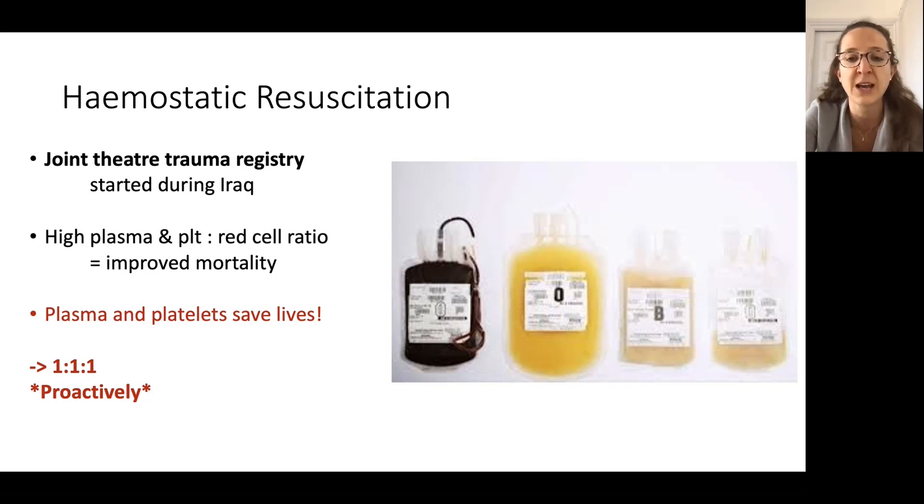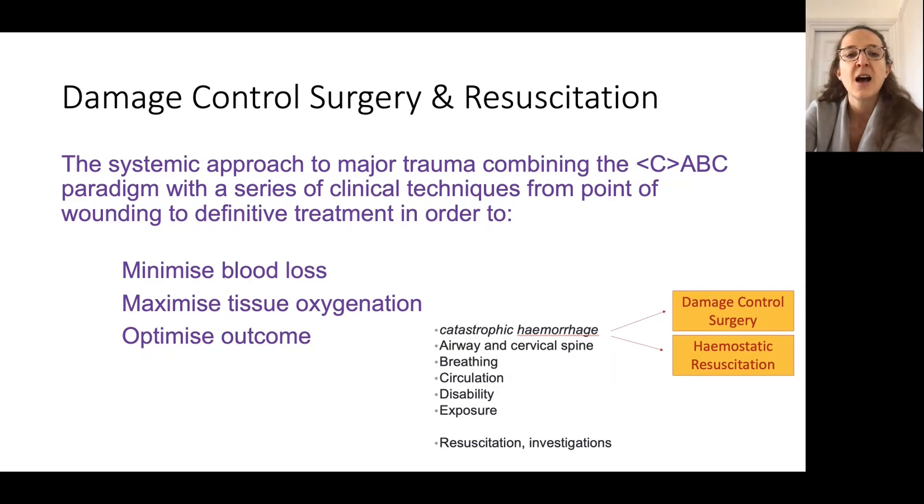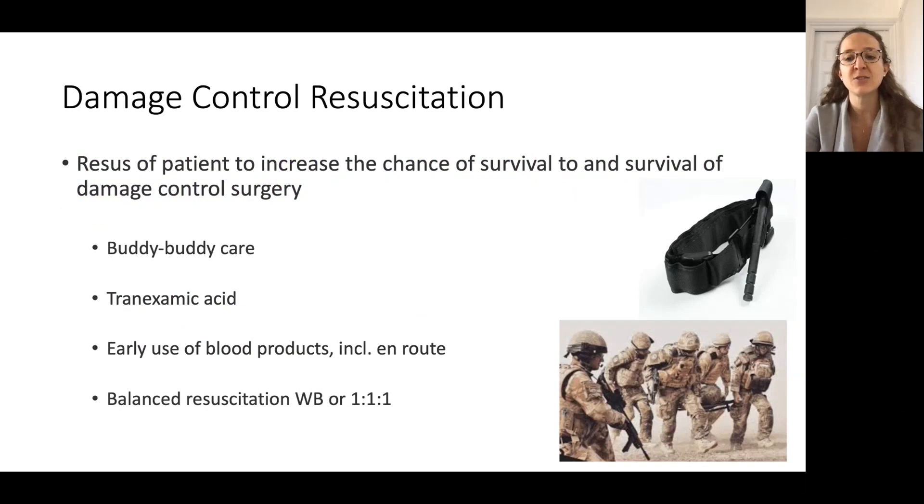And we now know that that one-to-one-to-one approach is the major haemorrhage protocol for every centre nationally. From a military point of view, damage control surgery and resuscitation was being developed — coming into the ABC of managing patients — with the aim of minimising blood loss, improving tissue oxygenation and improving mortality. Damage control resuscitation is very crudely about getting a patient to damage control surgery and helping them to survive that.